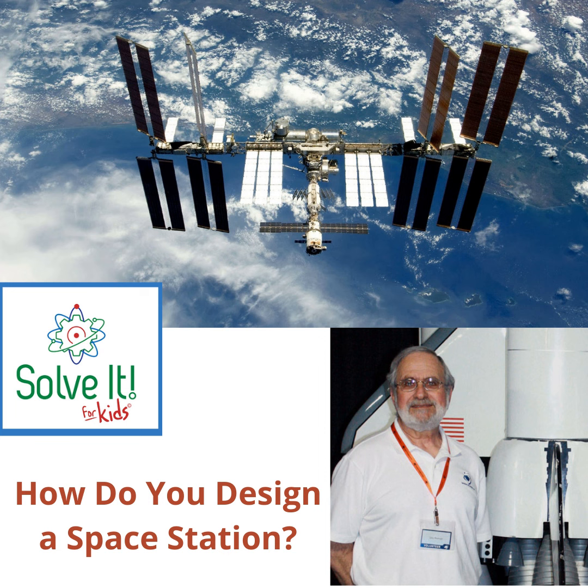You also have to figure out who's going to be involved — who's building it, designing it, and using it. When we were building the space station, we knew it was going to be an international group. So we had to figure out how to work not just with NASA people and contractors like Boeing, Rockwell, and Northrop Grumman, but also with our international partners.